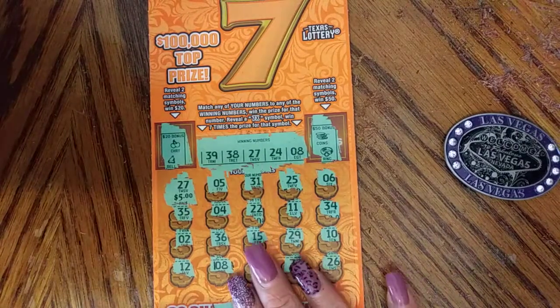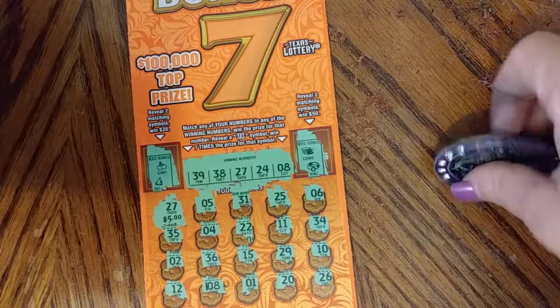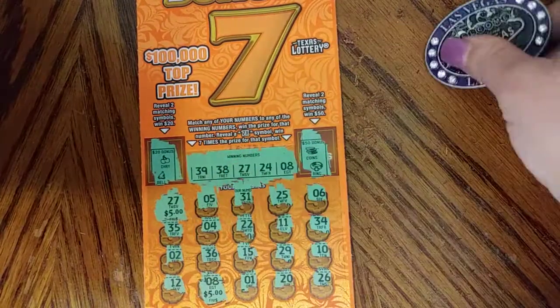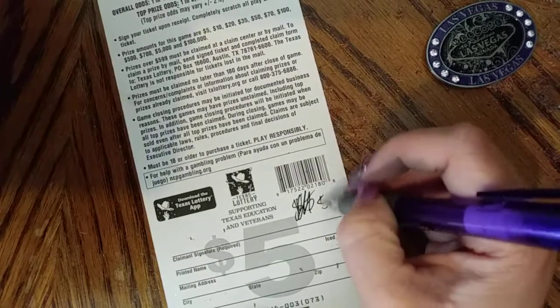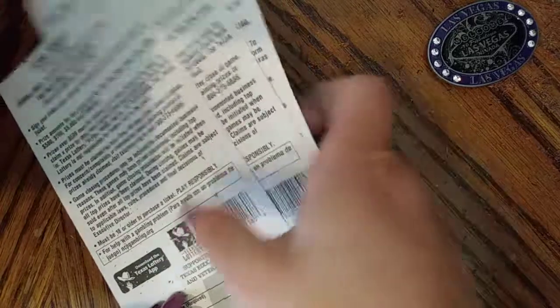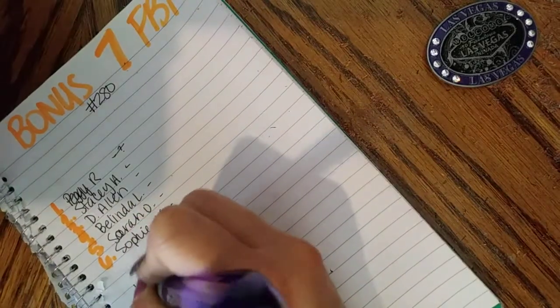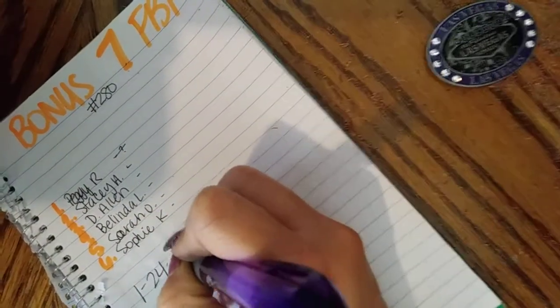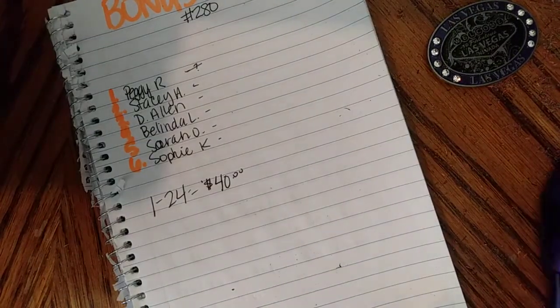Okay guys, so I missed a number on ticket 3, right here — 8. So there's actually $10 there — we won 27 and matching 8. So that is 10, 20, 25, 30, 35, 40. We got something back — $40 on the first round guys! Love you, bye!